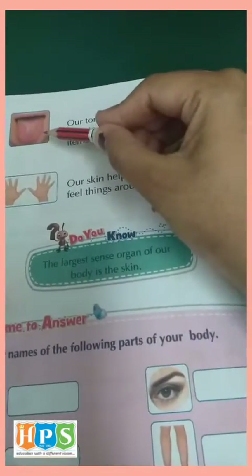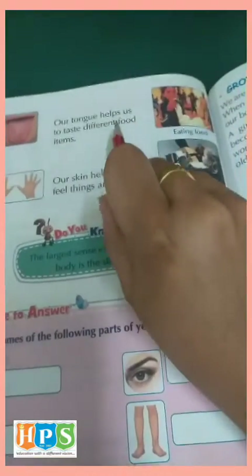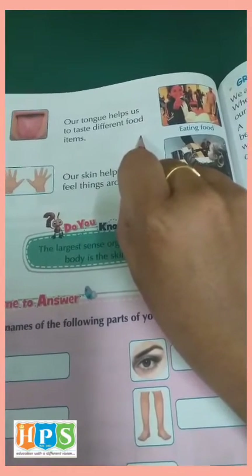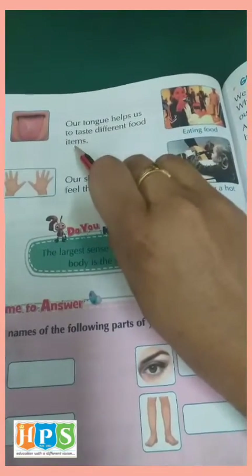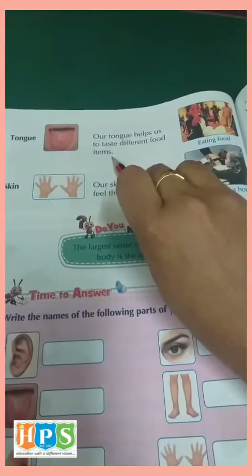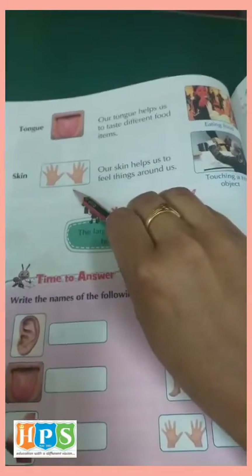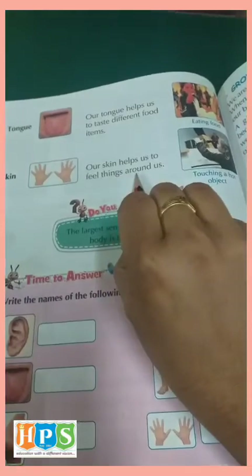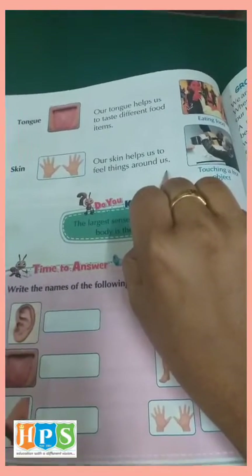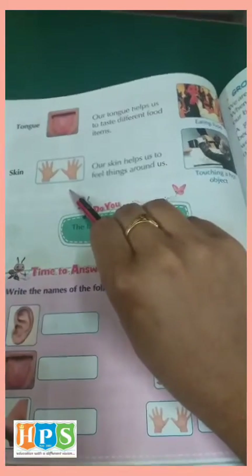The tongue. Tongue is also one of the sensory organs. Our tongue helps us to taste different types of food. It tells whether the food is salty, sour, or sweet in taste. Our skin helps us to feel things around us. We feel the touch through our skin.